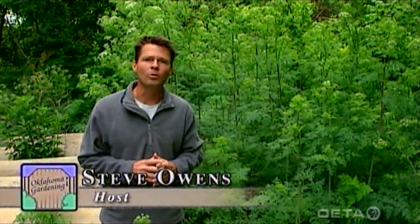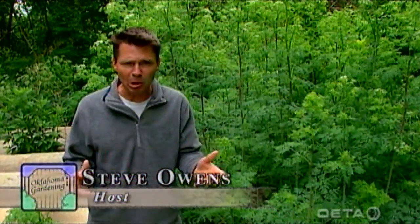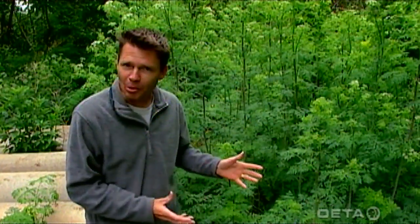A couple of weeks ago on our program we talked about conifers, and of course the plant hemlock is a well-known conifer. I want to show you a plant today that is called hemlock, yet it is nowhere even close to being related to the conifers.